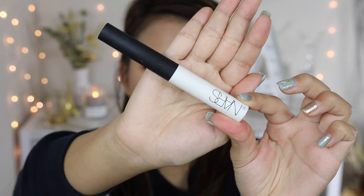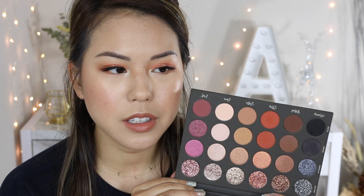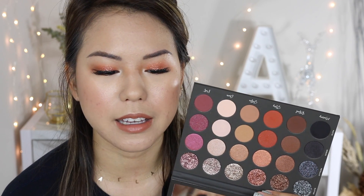For eyes, I primed with NARS Pro Prime Smudge-Proof Eyeshadow Base. For eyeshadow I tried the Tidy Beauty eyeshadow palette because I love the glitter finishes in it. I normally just pack one or two colors on the eye, so I'm not the best person for a full eyeshadow review, but I'll share my thoughts. I did experience some difficulty mixing and matching shades within this palette.